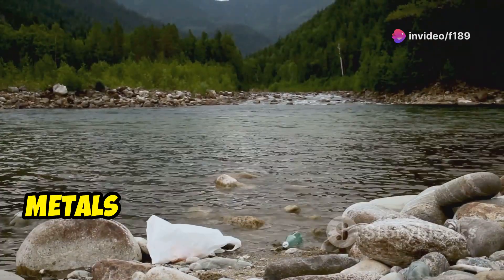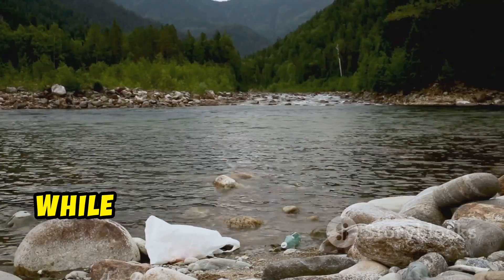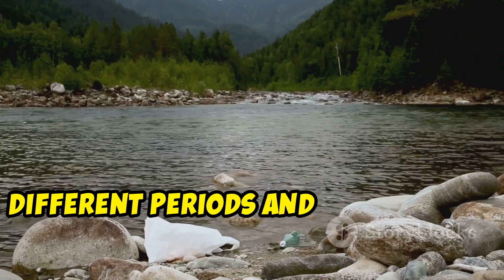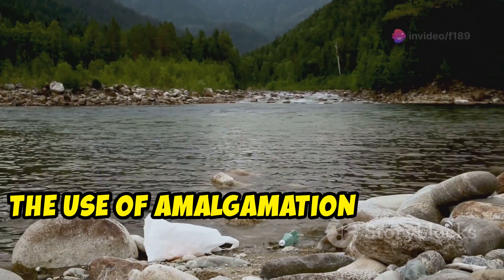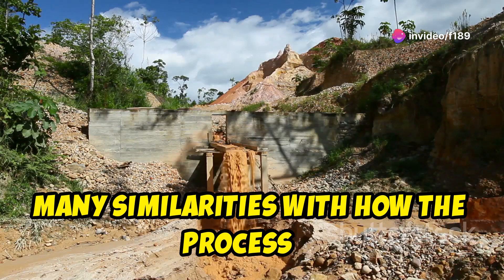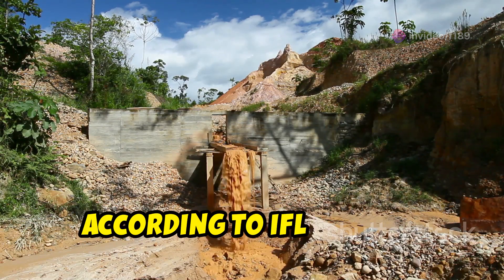Mercury has been used to extract precious metals like gold and silver since 750 BC. While the technique has varied across different periods and parts of the world, the use of amalgamation — alloying mercury with another metal — historically shares many similarities with how the process is done today, according to IFL Science.